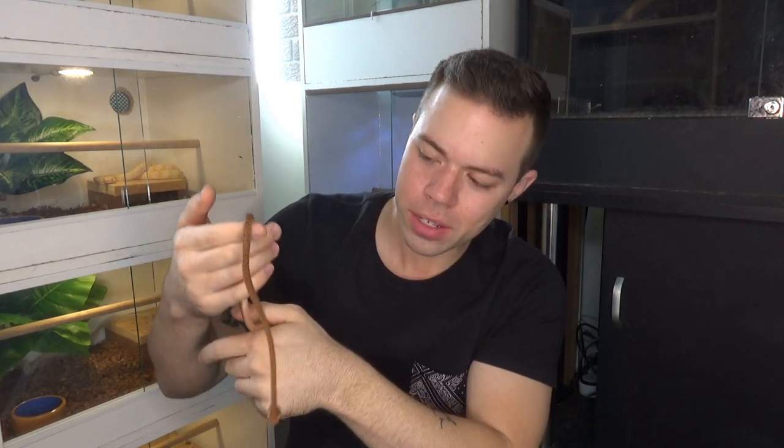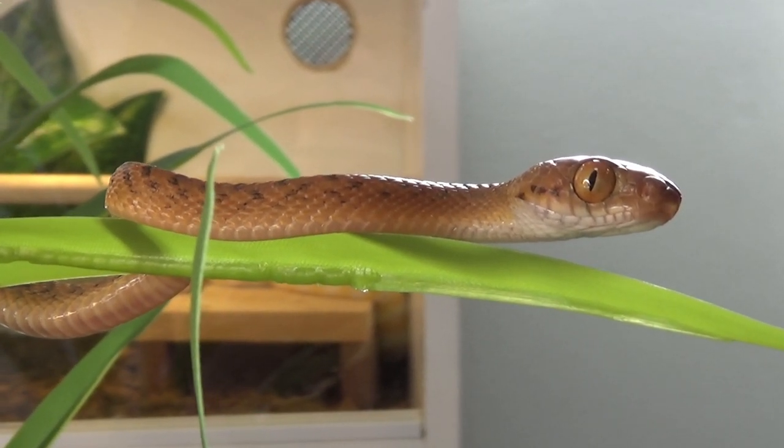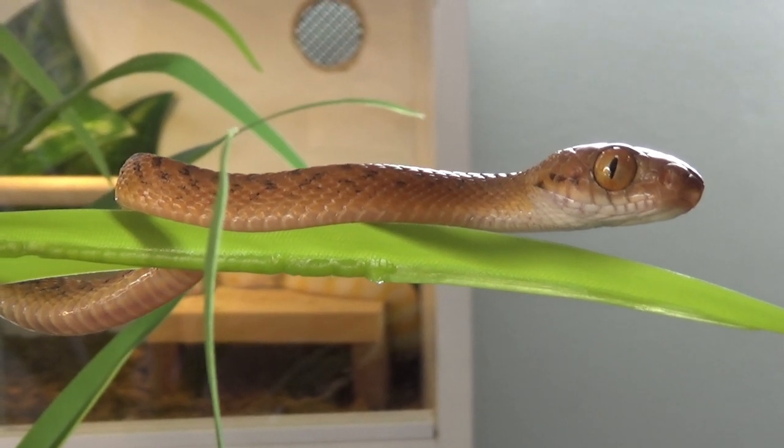They can be a bit finicky to feed when younger — this one took different approaches to eventually entice him to eat, and it was very difficult for the first couple of weeks. So I wouldn't get this as your first snake. However, if you've had snakes for a year or two and you want something a little different from a python, these are fine. If you've never had a snake before, I probably wouldn't recommend a brown tree snake — most beginners want something more friendly, handleable, and less delicate, so a python is usually the way to go.